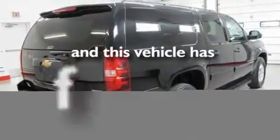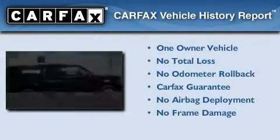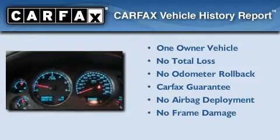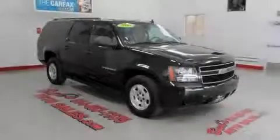This vehicle has less than 34,000 miles. This Chevrolet has had only one owner and it qualifies for the Carfax buyback guarantee. Contact us today to arrange your test drive.